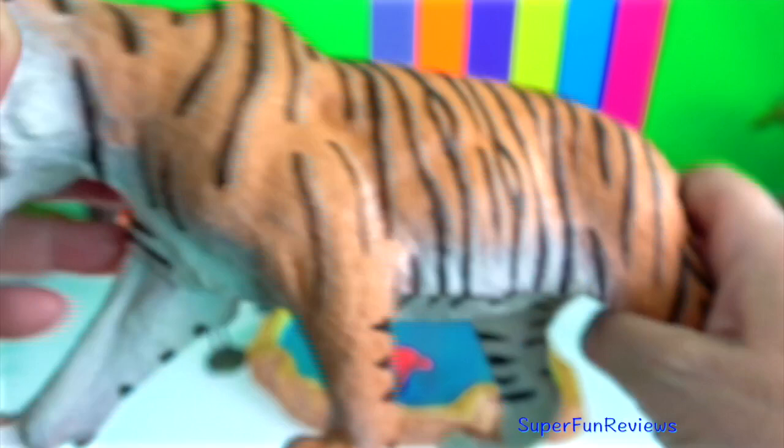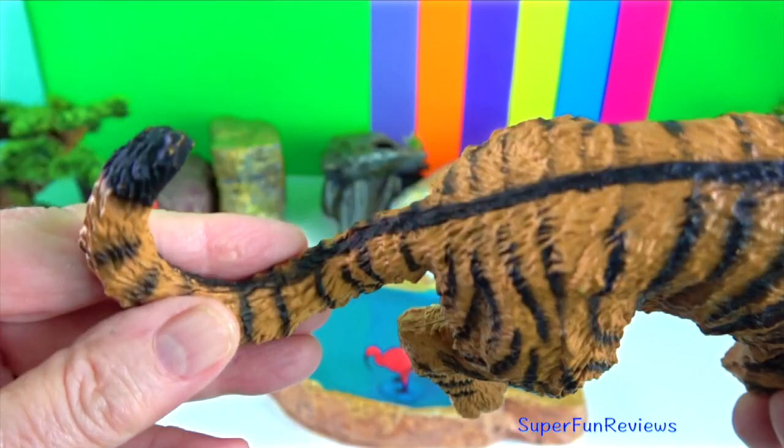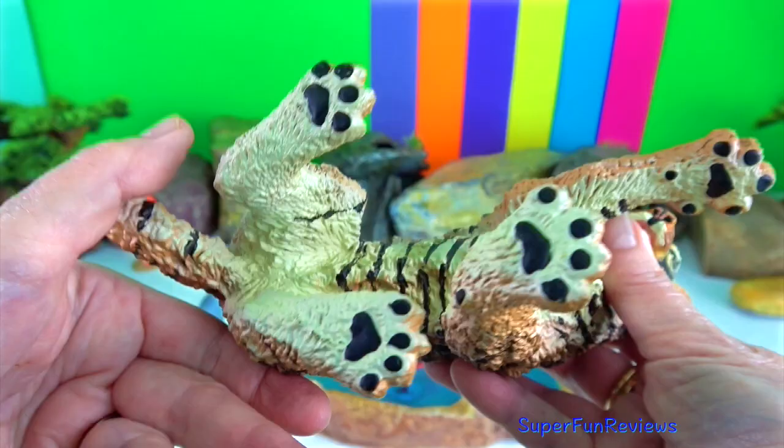A tiger's bite force is incredibly strong, about six times stronger than mine or yours. A tiger's canine teeth can be up to four inches or ten centimetres in length. Their teeth are specially adapted for slicing through flesh and crushing bone.